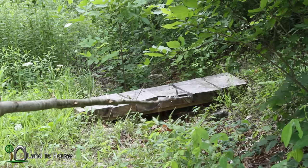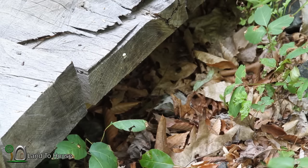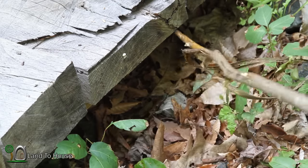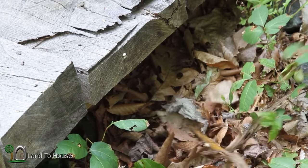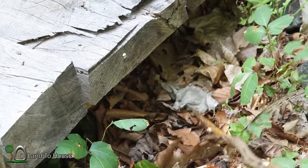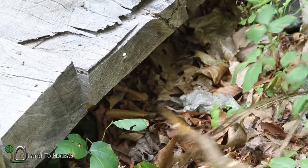Something must have gotten to them — how strange. It may be a little hard to see, but this right here is the old nest. Something's gotten in here and taken care of these guys while I was gone. Thank you, whatever you were.